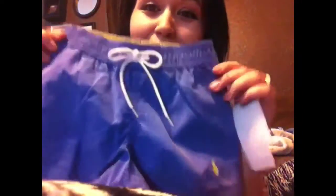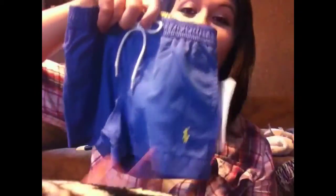I got Grayson these little polo swimming trunks — they're shorter than regular swimming trunks. Oh my gosh, they are so cute. Blue and yellow. They were $20, but I had to get them.